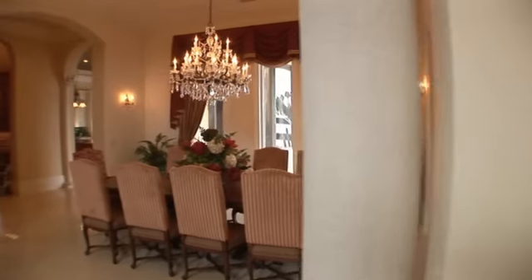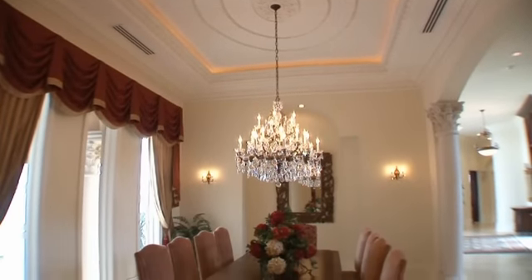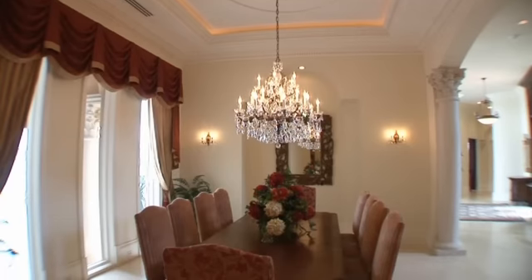Enjoy memorable hours of dining pleasure in this gracious dining room with a decorative coffered ceiling, custom moldings, stone columns and an elegant chandelier.